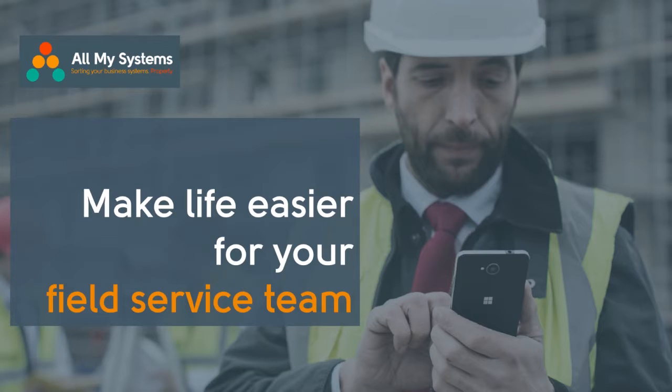Hi, Mark here, Managing Director of All My Systems, helping companies grow by sorting out their business systems properly. In this episode of AMS TV we're going to focus on how you can make life easier for your field service team out on the road.